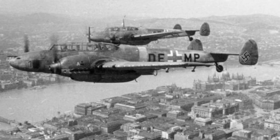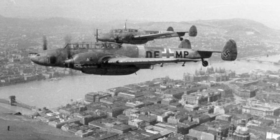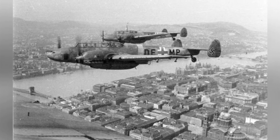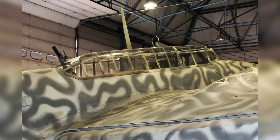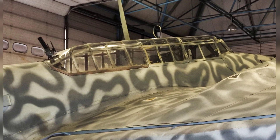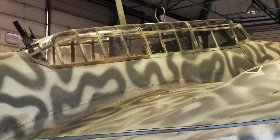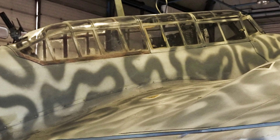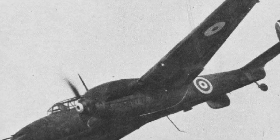In 1938, Waldemar Voigt, the chief designer at Messerschmitt, started developing a new aircraft to replace the BF-110. The new design was similar to the BF-110, featuring two engines, a mid-wing, and twin vertical control surfaces in the tail. However, the new aircraft had a small enclosed bomb bay instead of external racks for bombs. It was expected to have a top speed of around 390 mph, an improvement over the BF-110 and comparable to other single-engine fighters of the time.